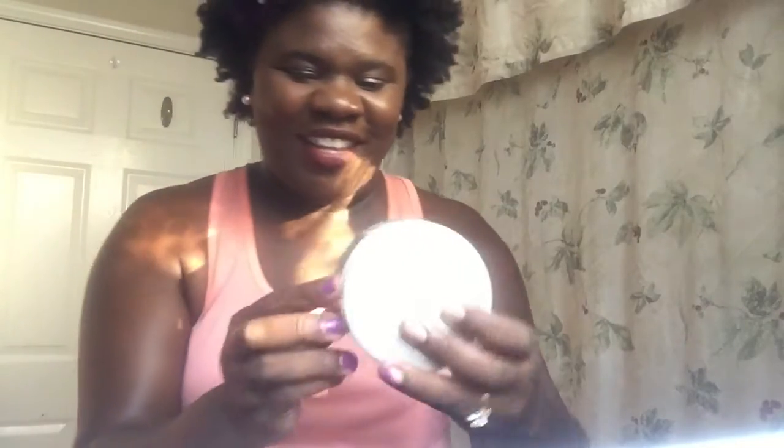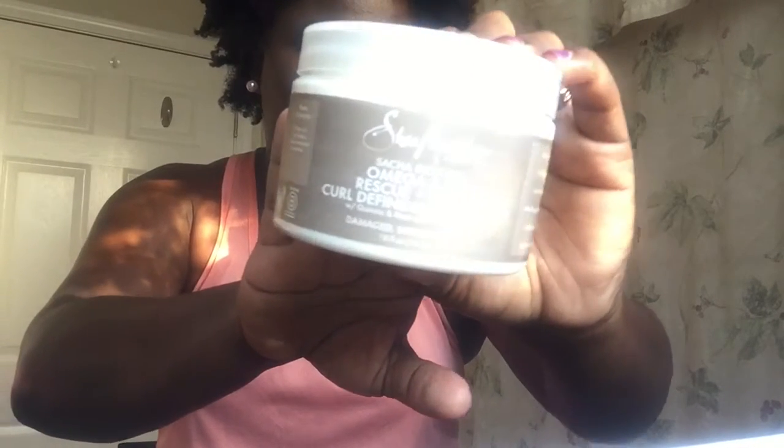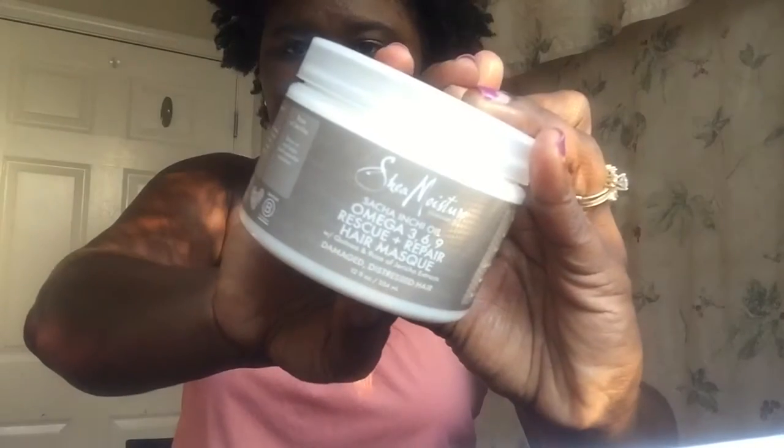I also have the Omega Curl Defining Smoothie — I got that. And this is the Curl Defining Smoothie one. I'm sorry about this glare, I hope it's picking up. And then I also got the mask — this is the hair mask by the same brand. It's for Damage Distressed Hair. It smells the same. It looks like the Curl Enhancing Smoothie — you know, the Coconut and Hibiscus one — that's what this looks like. So I'm going to put that in my hair today and do like a twist out or something.